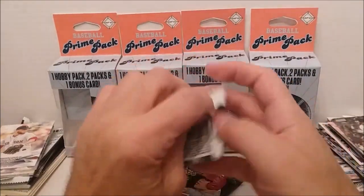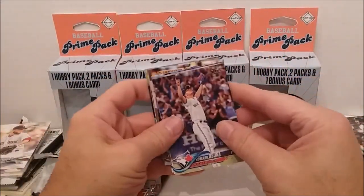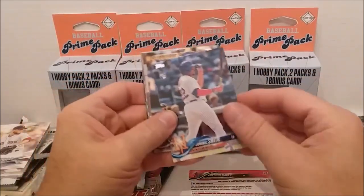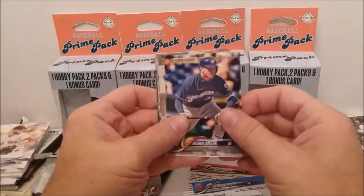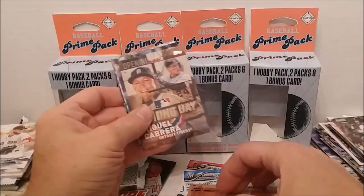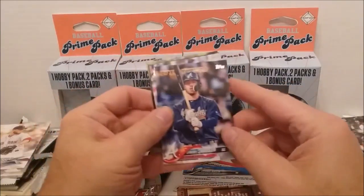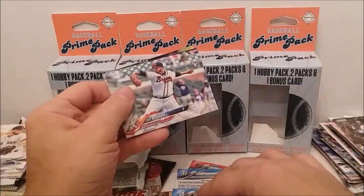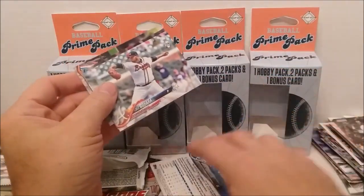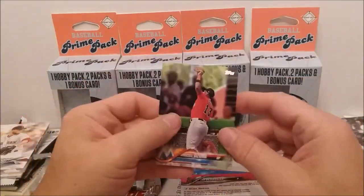Retail pack — prove me wrong this time Topps, give me something good in the hobby that's going to be better than what's in the retails. Roberto Osuna, Matt Shoemaker, Dominic Smith, Orlando Garcia, 1983 replica Chris Davis. Opening day Miguel Cabrera — nice! Gohara, Dansby Swanson future stars. Hydrosian again and Ozuna again.